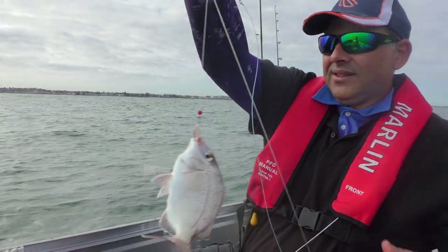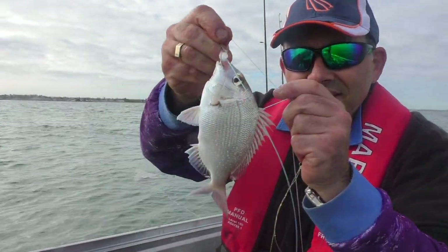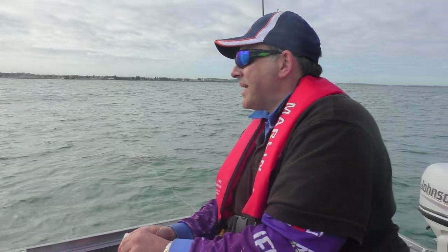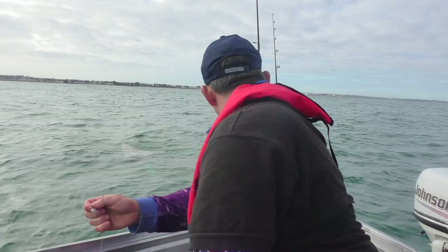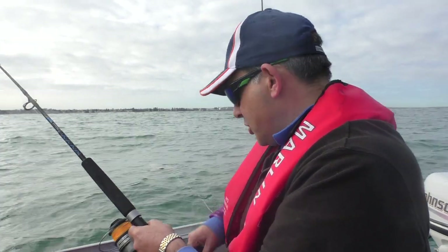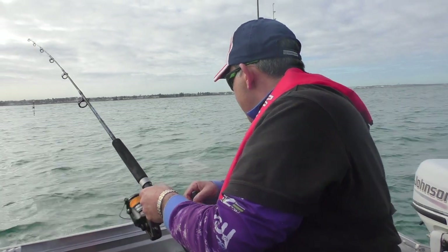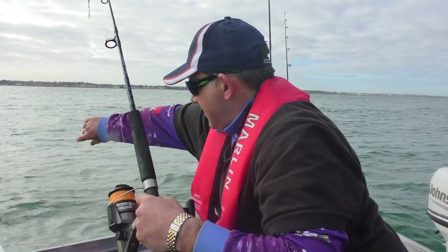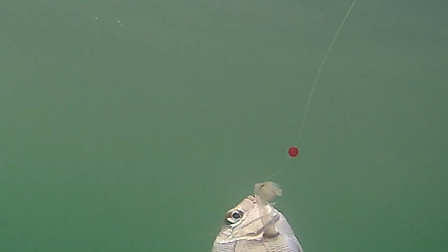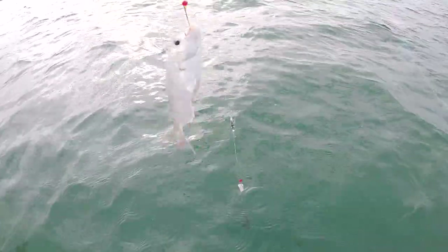Oh, another pinky. Got the one we want. There you go, nice small one. Getting a bit bigger, and that rod's going off — let's throw that out. Looks like a nursery for the small ones. Oh, and the bait came off. Another small one.